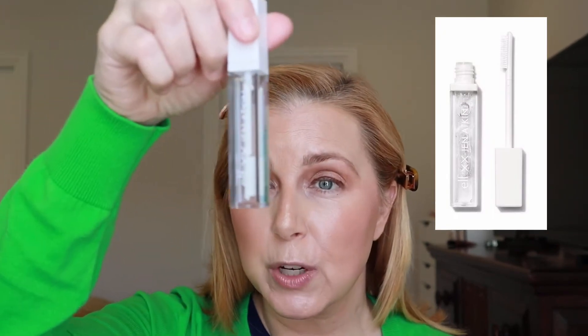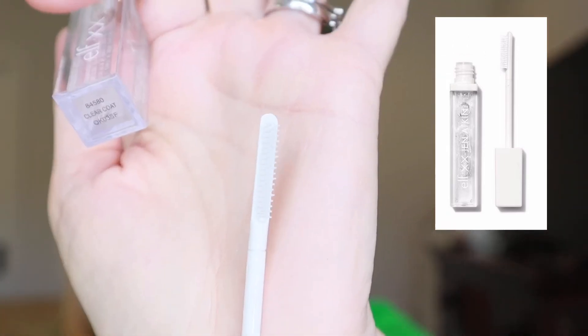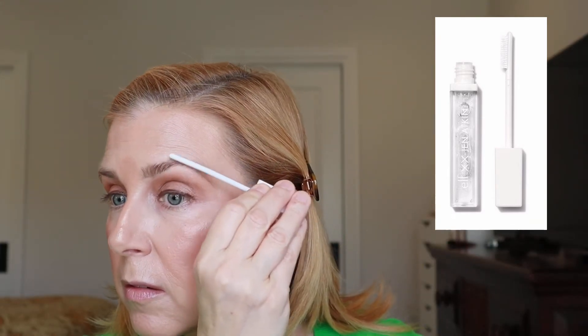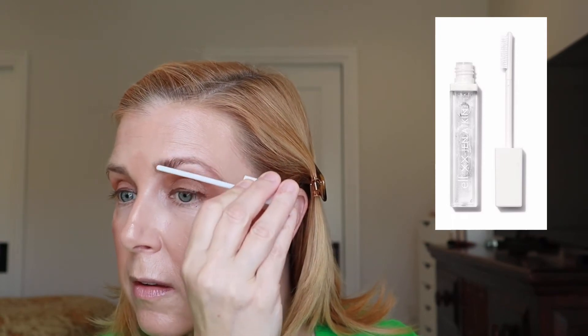Moving on to the brow gel — I already filled in my brows with a different pencil, but now using this hair and brow pomade in a clear coat. The brush is a bristled design, and it feels pretty nice going in — the right amount of product came out easily. It's also supposed to work on little baby hairs, which is cute.